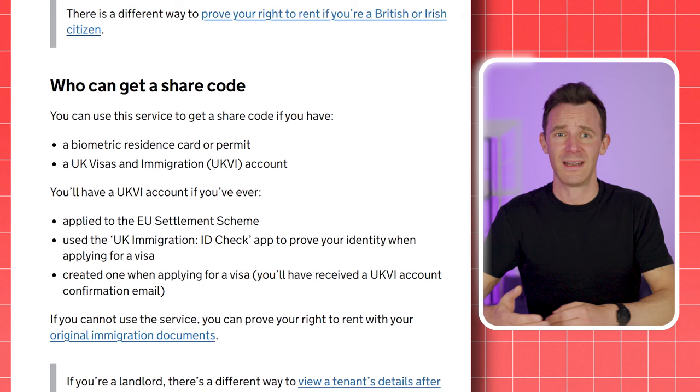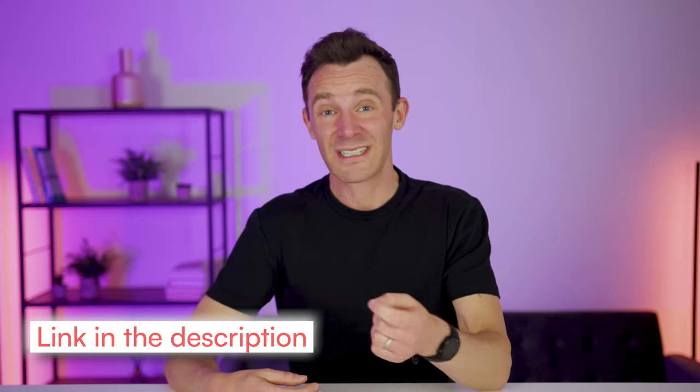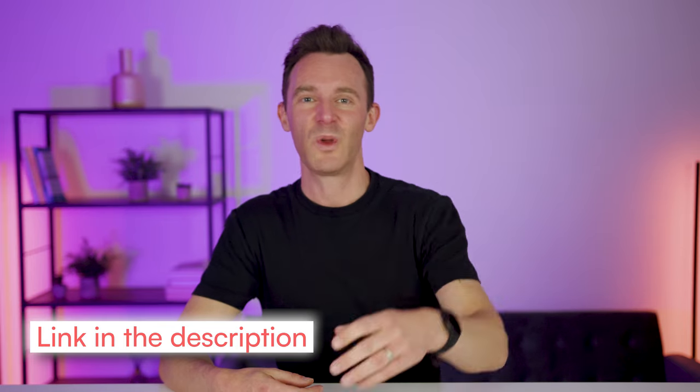So how do you do it? Well, if they're a British or Irish citizen, you can check their documents yourself, or if you're not confident in spotting a fake, you can outsource the process to an officially approved body. If they're not a citizen, it gets more complicated and the government website has a list of which documents apply in different circumstances. In all cases, you need to see the original documents, make copies of them, and keep those copies until a year after they've moved out. If this is starting to get complicated, you can download our legal lettings checklist in the description, which will guide you through this process step by step.